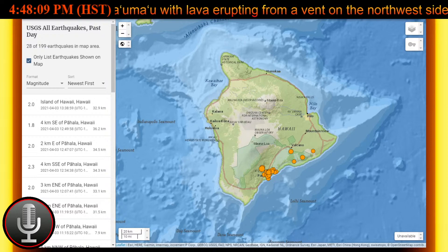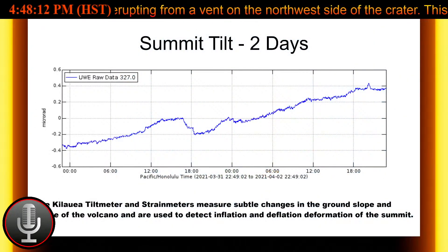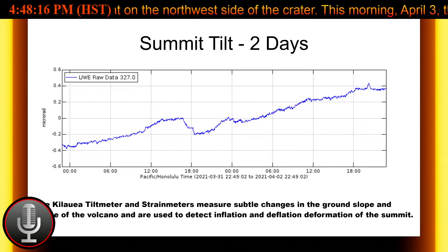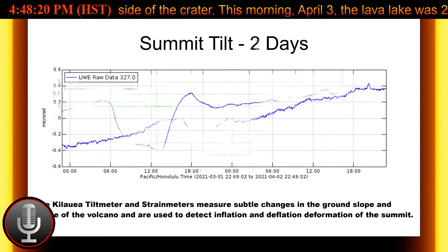Summit tilt meters record neutral tilt over the past day, meaning no inflationary or deflationary trends, while seismicity remains stable with elevated tremors. That's pretty much the report for the Kilauea volcano.